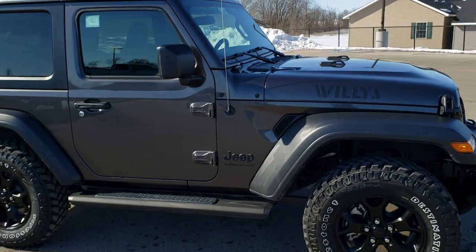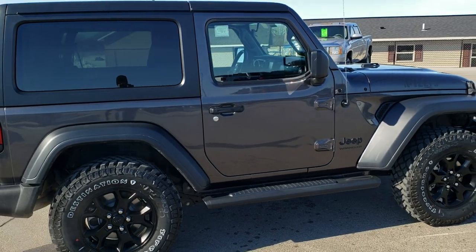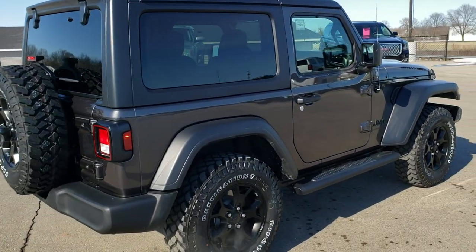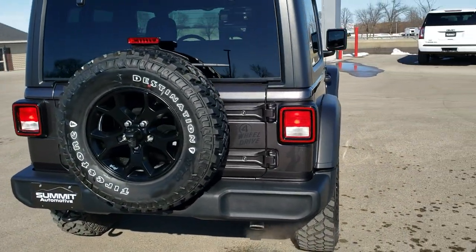This vehicle has the 3.6 liter Pentastar V6 motor, which pumps out 285 horsepower. It's paired up with the 8-speed automatic transmission. It's going to give you 23 highway, 18 city for an average of 20 miles per gallon.